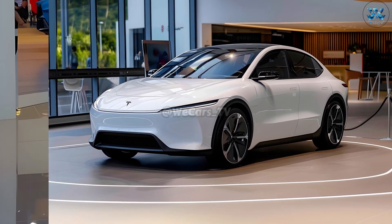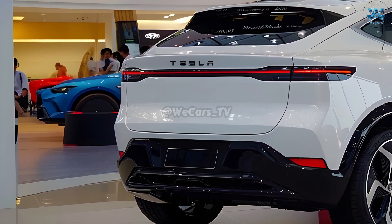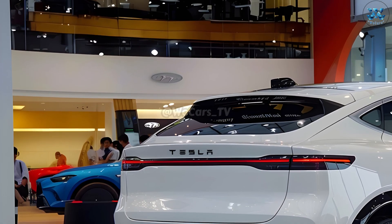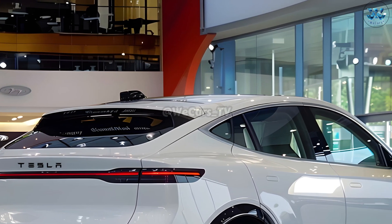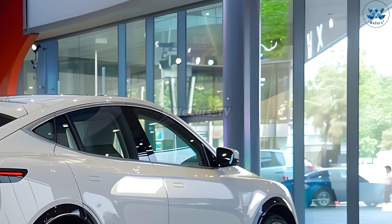The modern and stylish interior of the Model Q will definitely be a selling point. The now iconic touchscreen interface, cutting-edge technology, and high-quality materials used throughout the car allow for unlimited customization.